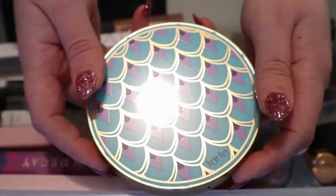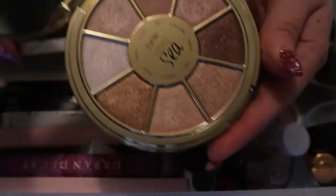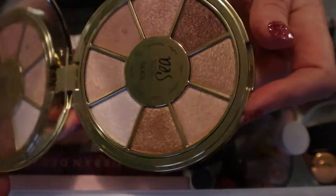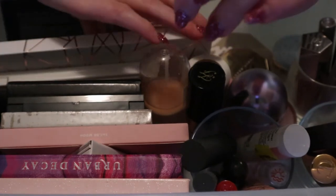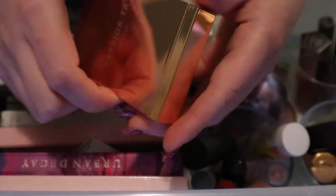Then we have the Tarte Rainforest of the Sea Volume 3 - it's very basic and honestly all the shades kind of look the same on the eye. I'm not going to keep this one because I've already used it enough. I'll put it back in my collection and if I don't use it for a while I might pass it on - my mom already passed it to me, but I have a friend who might like it. It is really nice though, so we'll see.